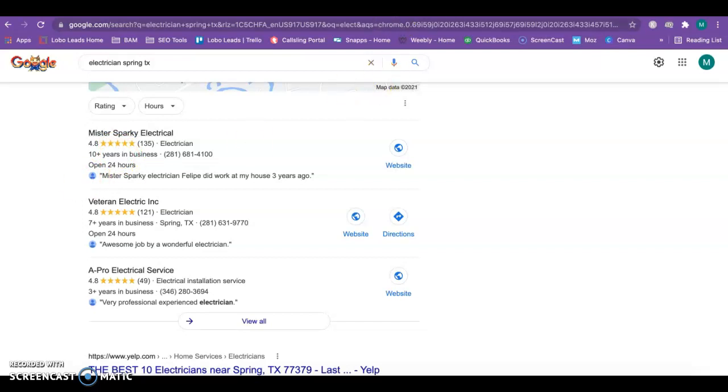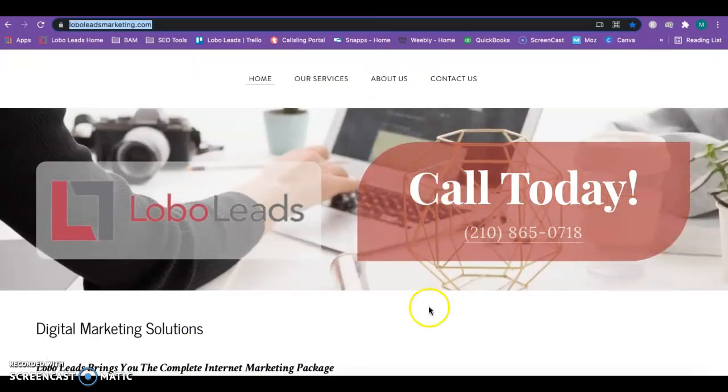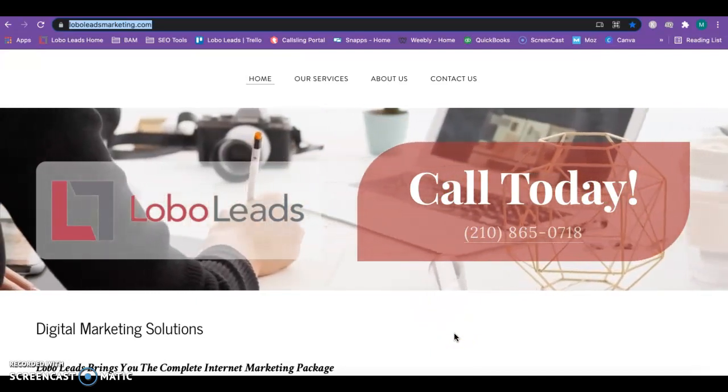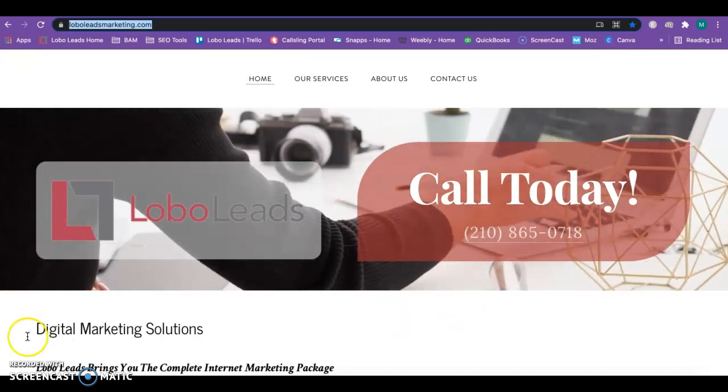Here is my website — this is my company Lobo Leads, and this is my phone number. If you have any questions at all after watching, please feel free to give me a call or email me back. I'd love to hear your feedback, and I hope this was helpful. Thanks.